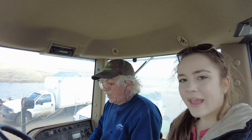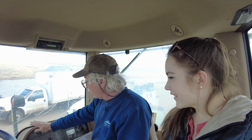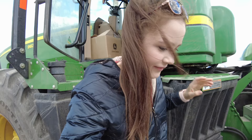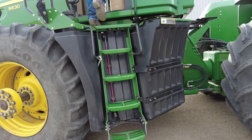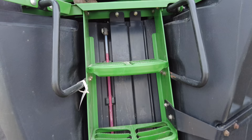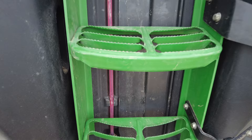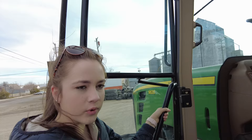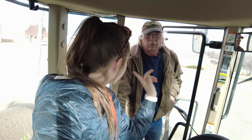How did the first ride in your new tractor feel, Dad? My dad filled up the fuel so it's looking a lot better. Now we're going to take a tour of the tractor and explain some of the different parts and aspects. I'm in the cab seat right now.